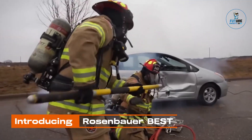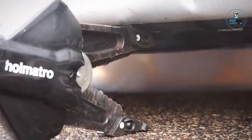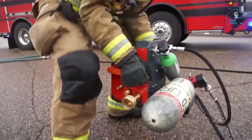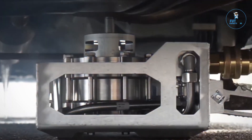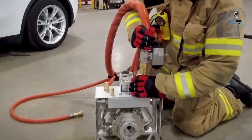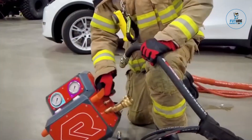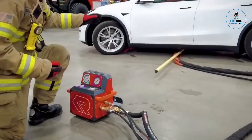Introducing Rosenbar Best, a battery-extinguishing system technology — a groundbreaking solution in the realm of electric vehicle safety. Engineered for the future, Best rapidly detects and suppresses battery fires with unparalleled efficiency. Utilizing advanced algorithms and swift response mechanisms, it neutralizes potential hazards in electric vehicles, ensuring the utmost safety. Compact and seamlessly integrated, Best offers a crucial layer of protection, safeguarding against the unique risks posed by electric vehicle battery fires.